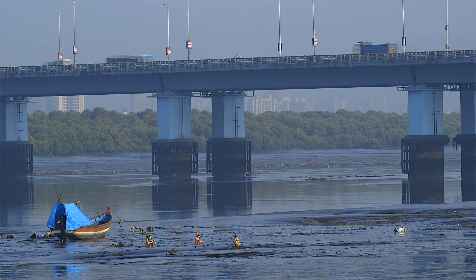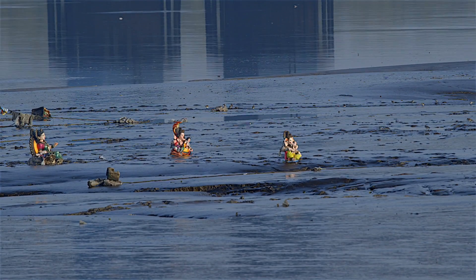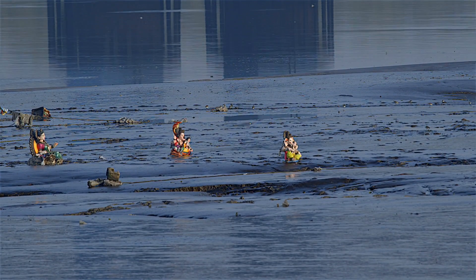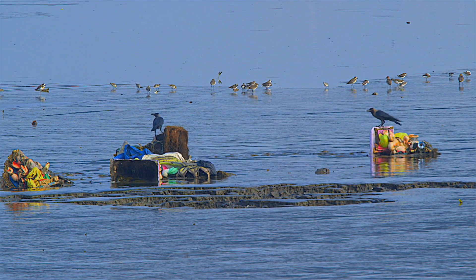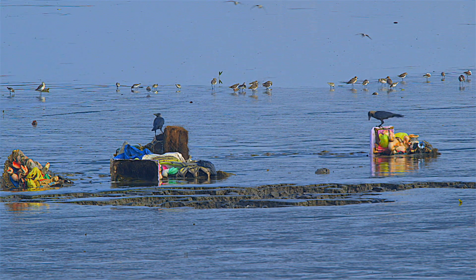Immersion of thousands of idols made of non-biodegradable material causes immense pollution. The idols show up for days together during low tide, uncared and unnoticed.